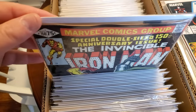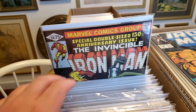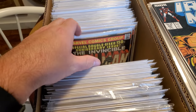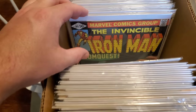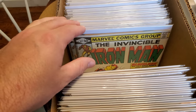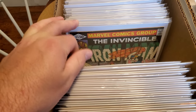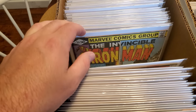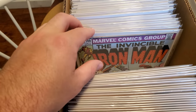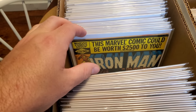I actually sent my other copy of 150, which is a little bit nicer, out to CBCS. 149, 148, 147, 146, 145, 144, 143, 142, 141, 140. See what I'm saying? This has just been a blast.